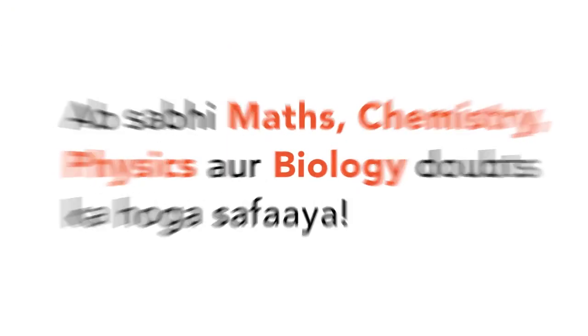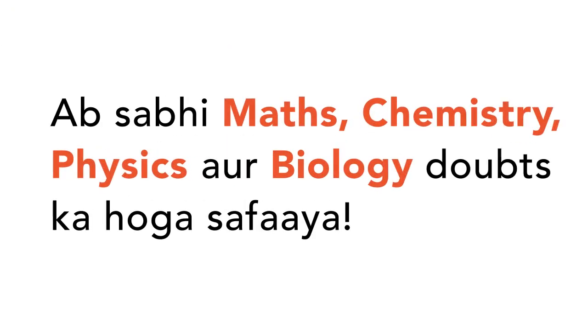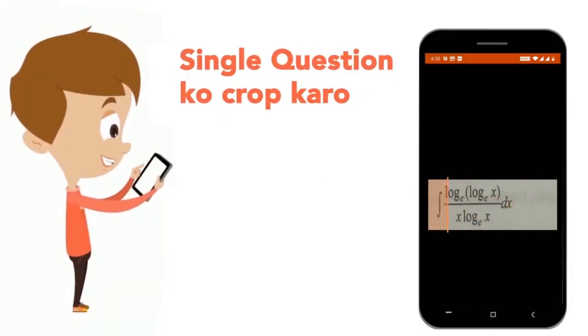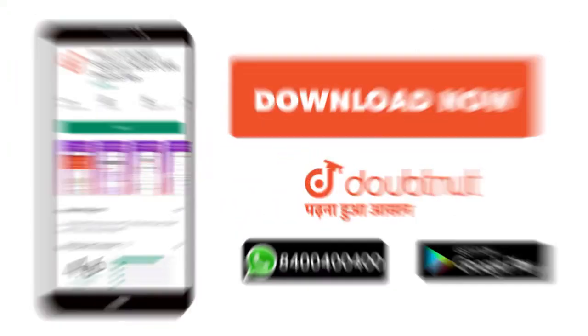Today, you will download the Doubtnut app. Doubtnut will be available for all of your maths, chemistry, physics and biology doubts. Just take your question's photo, crop it and get a video solution. Download now.